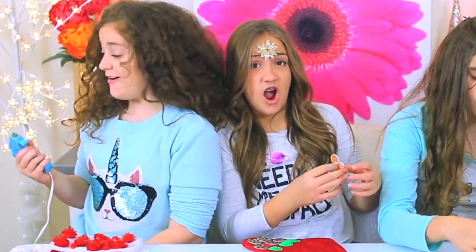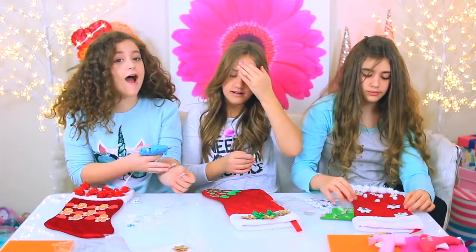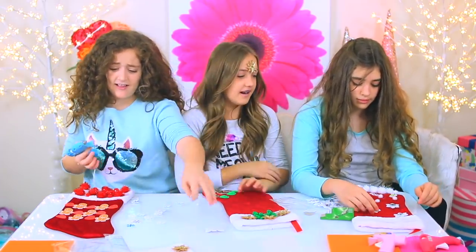Nothing says Merry Christmas like a hot glue gun burn. Ow! Ow! I'm done. Next round.